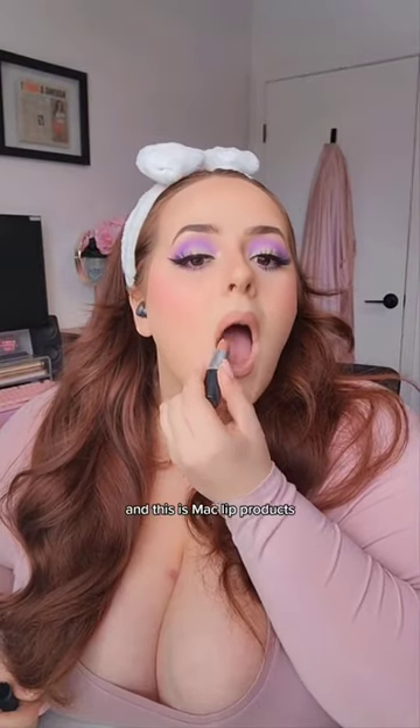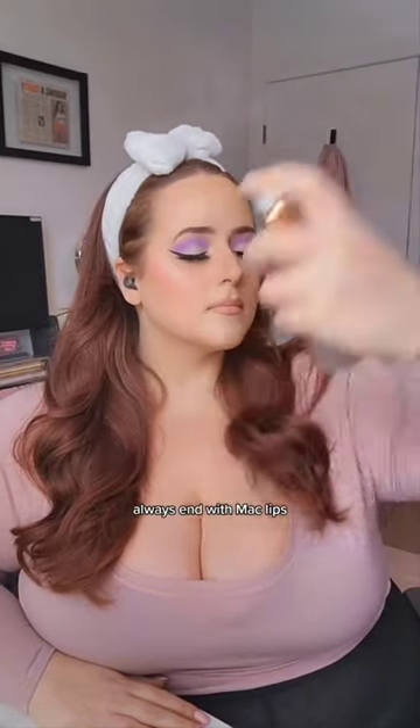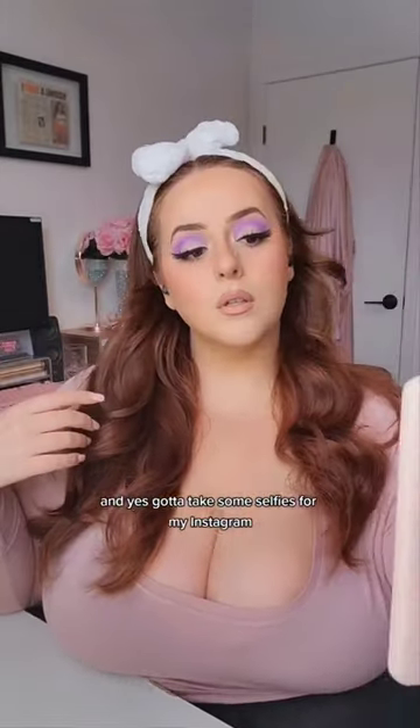Just wrapping the look up — putting some highlighter, Benefit highlighter — using these beautiful Kiss lashes. This is the Duchess from the Muses collection. I just dropped it. And this is MAC lip products, obviously. You know me, I always end with MAC lips, and I take some selfies for my Instagram.